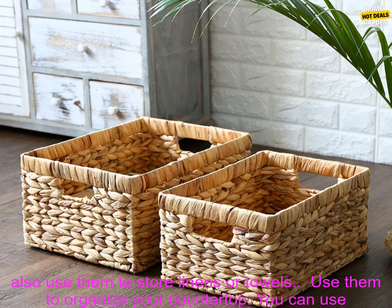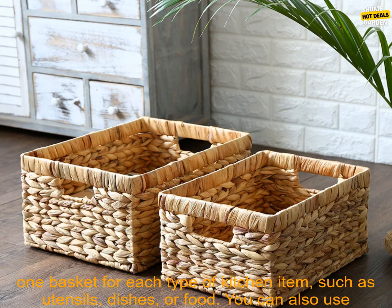Use them to organize your drawers. You can use one basket for each type of item, such as socks, underwear, or toiletries. You can also use them to store linens or towels.